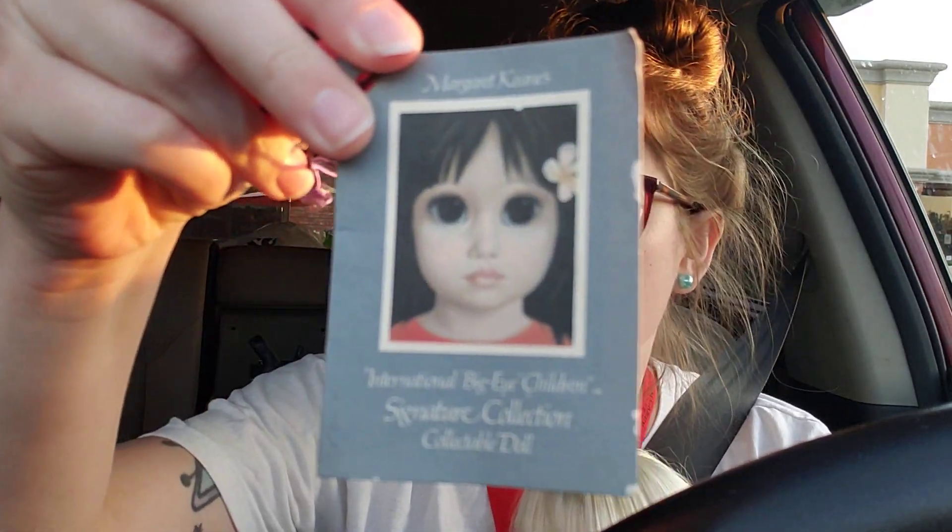She doesn't have her shoes, I don't think. Here's what her tag looks like — yeah, 1983. So number 1651, limited edition of 10,000.